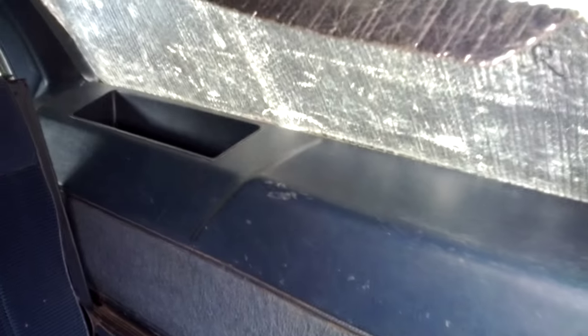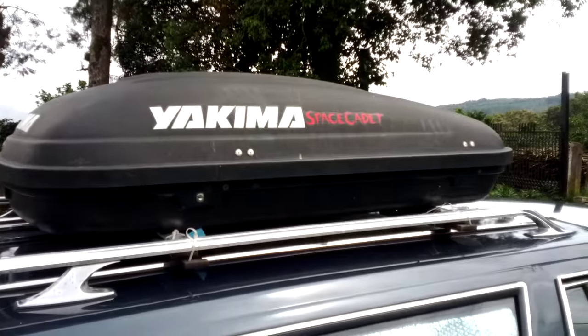Third bench seat — adults fit in there perfectly. Lockable storage space, more storage space here, more storage space there, and behind that cover is the full-size spare wheel and all kinds of tools we're carrying with us. Trust me there's a lot of space behind this too — closes like a champ.